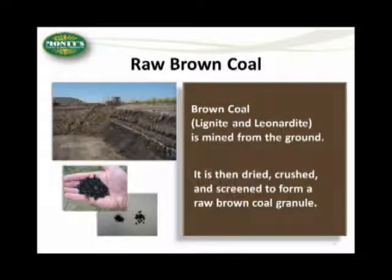I want to start by talking about the beginning point of Humix. What we do in our technology is we start with a raw brown coal. A raw brown coal is mined out of the ground. The picture at the top left is an example of a raw brown coal mine. It's not really a mine in a traditional sense, but is more of a surface dig or a surface mine. You can see the darker brown material — that is the brown coal containing humic acids.